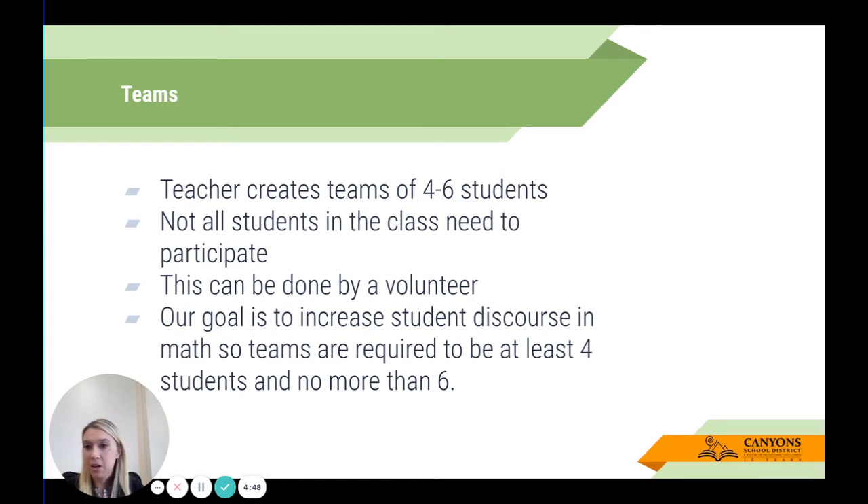This can be done by a volunteer — this does not need to be you in charge of everything. If you have a volunteer you're not sure what to do with, this could be something valuable for them to support your goals in the classroom. Our goal is to increase student discourse in math, which is why teams are four to six — fewer than four or more than six makes discourse really difficult. We're always open to feedback on this.